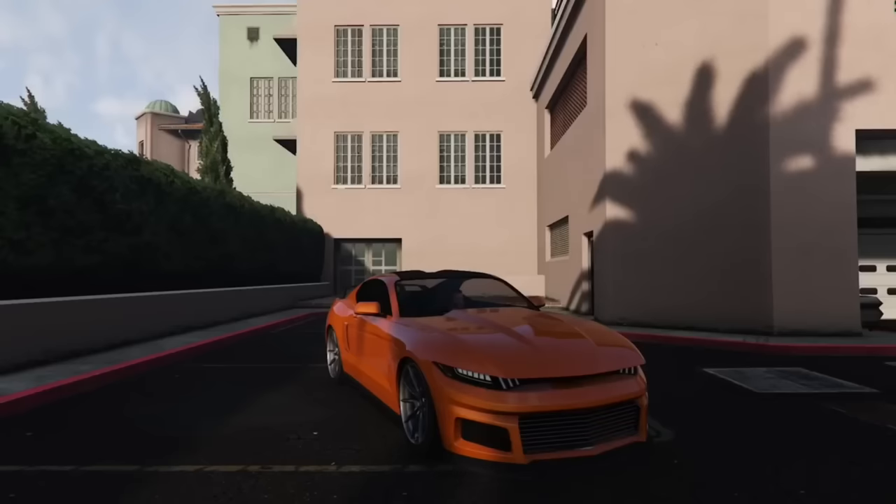A lot of people hate on the Dominator GTX because they think it's supposed to be based on a Ford Mustang, and only half of that is true. As you can see in the picture, it is supposed to be based on a body kit for the Ford Mustang, not the Ford Mustang in its original form.